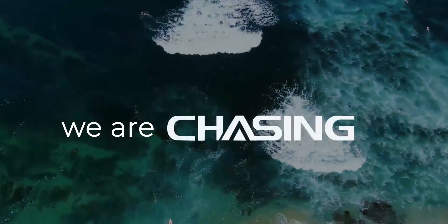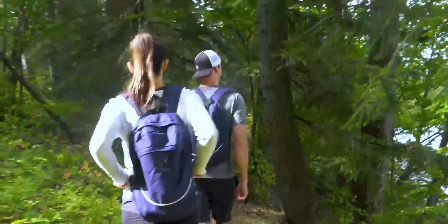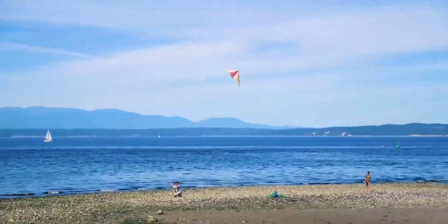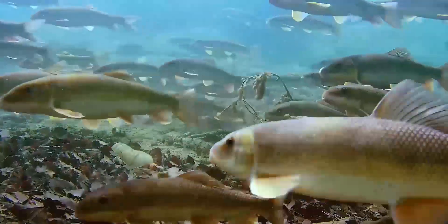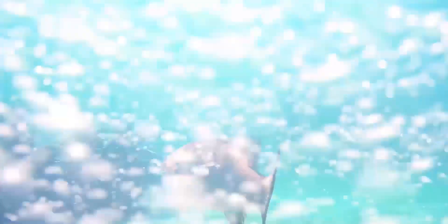We are chasing that mystery, chasing adventure, chasing new discoveries — and now we're bringing the underwater world to the surface for everyone, with the smallest, most portable, and affordable underwater drone ever.